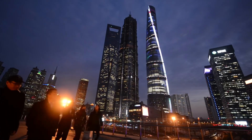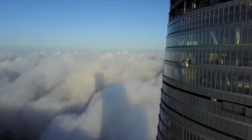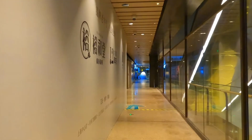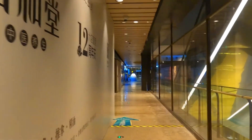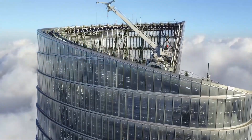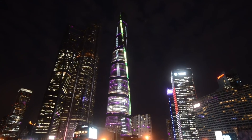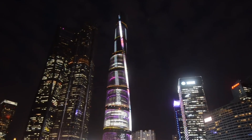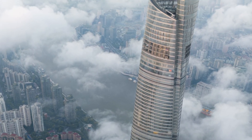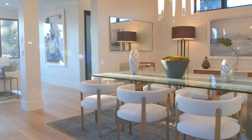You'd think everyone would be lining up to rent office spaces in such an iconic skyscraper, right? Well, not exactly. The tower faced some head-scratching moments when it came to filling those swanky offices — competition in the business world is tough, and convincing companies to set up shop is difficult. Some of the unique twists and turns in its structure also resulted in unusable floor space.